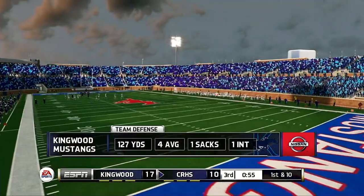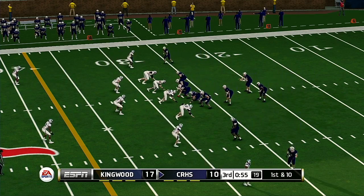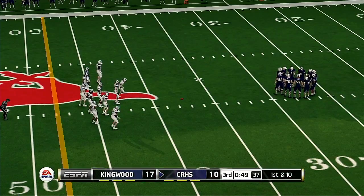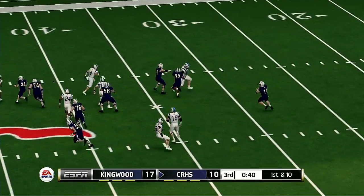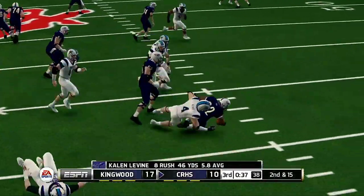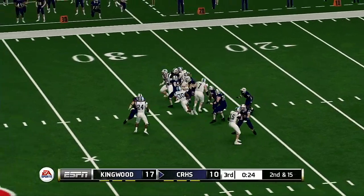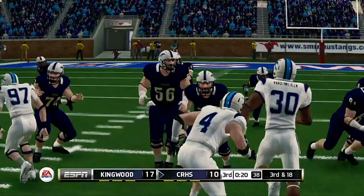They've done a good job of building this lead and are determined to protect it — there's still plenty of time, but I don't think they need to feel any anxiety about trailing. He makes it to the 37 — first and ten, ball on the 37. He's tackled at the 32-yard line. He's scrambling and he's gonna be sacked. The offensive line has got to do a better job of holding their blocks, or else this quarterback's gonna be pulling turf out of his face mask all game.